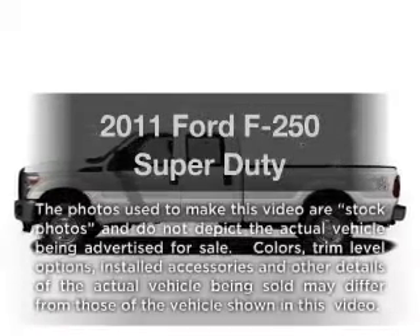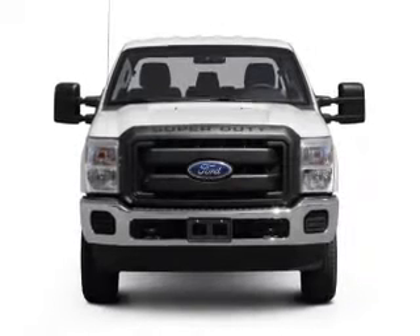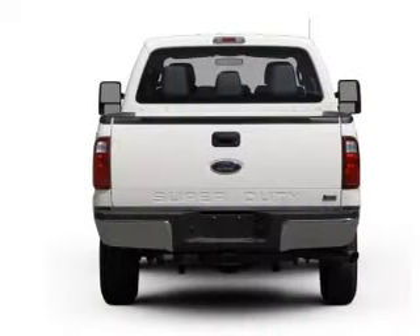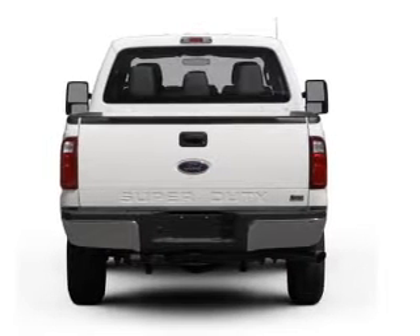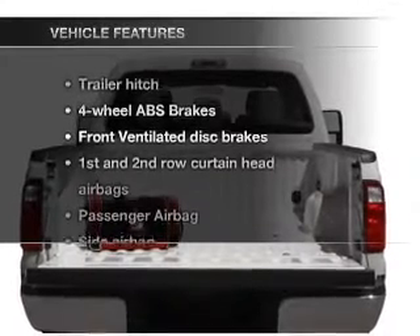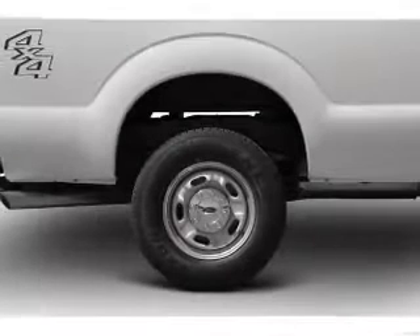Presenting the 2011 Ford S250 — this is the set of wheels you've been looking for, with a powerful 8-cylinder engine connected to a smooth-shifting 6-speed automatic transmission. You will appreciate the safety feature of anti-lock brakes, and with these notable features, you won't want to miss out on the opportunity to own this amazing ride. Power steering,